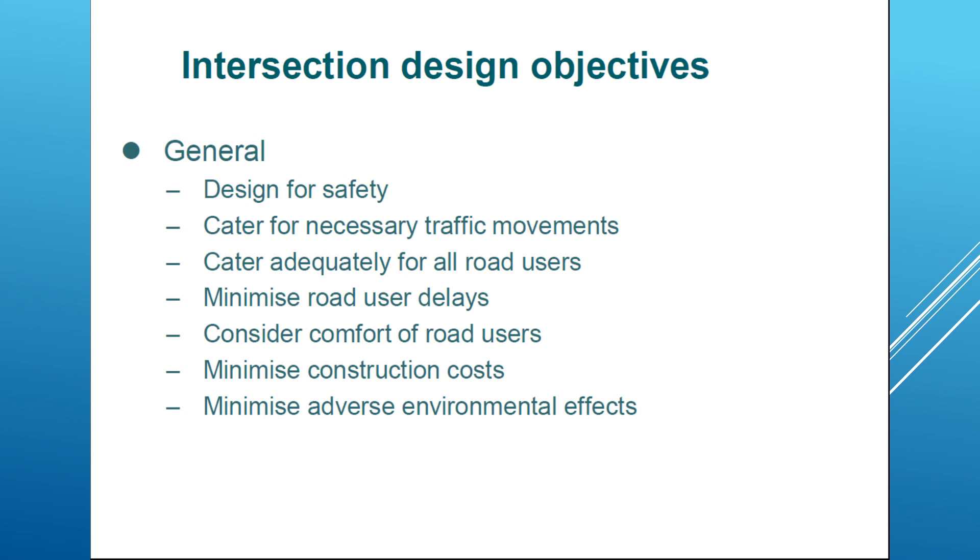Delays are measurable, and we also consider the comfort of road users, which is very hard to measure but very important to consider in the design of intersections. We also need to minimize construction costs — it's not just designing an intersection, it's how to construct it within budget. And we need to minimize adverse environmental effects, which can be a consequence of delays at intersections.